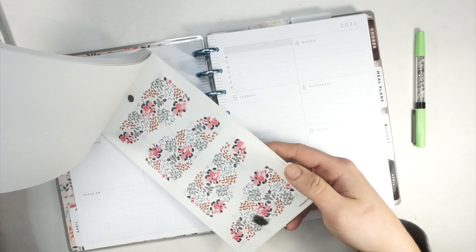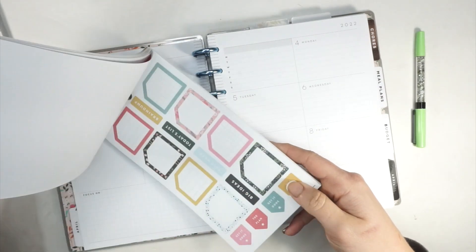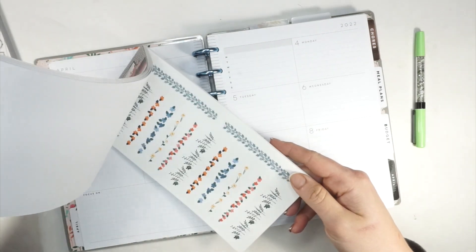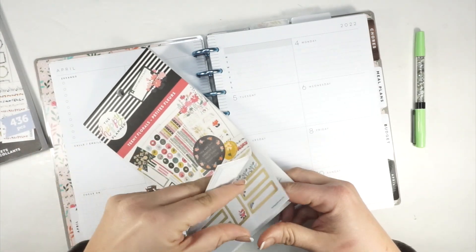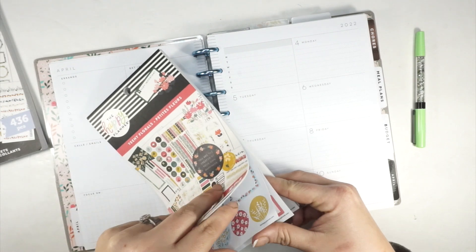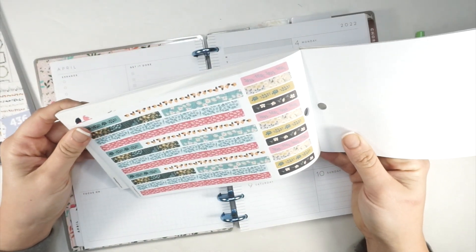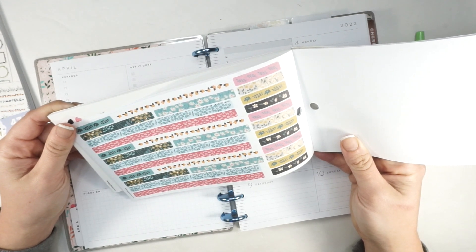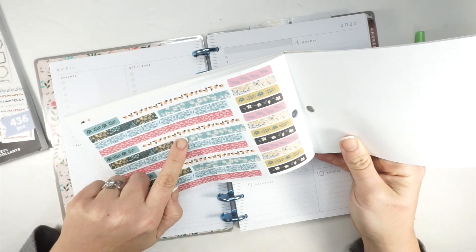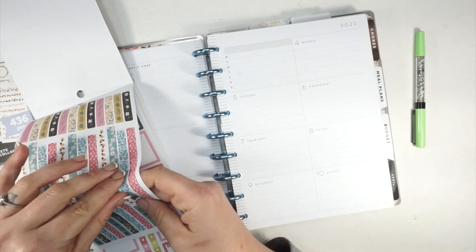Oh my gosh, these little teeny florals are the cutest — why is everything tiny just adorable? I'm looking for coordinating washi stickers, and I'm really hoping for a washi like this — perfect! Now the question is which color do I want to use to kick off the spread. I'm debating between this orangey one and this other one. I'll go with the one I don't have to cut — it can pull in a lot of different colors.